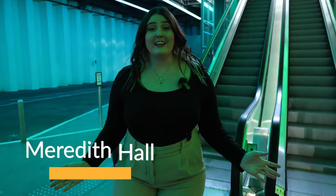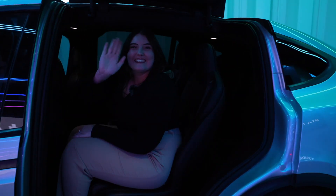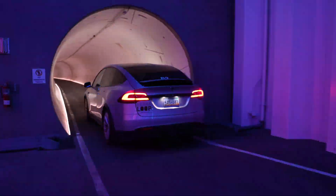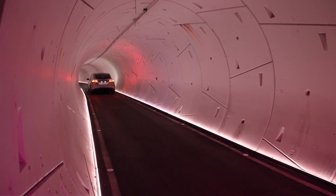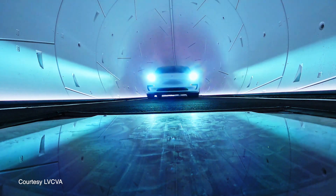We're here at Central Station and we're about to ride the Vegas Loop. I've never been in a Tesla before, so this is about to be so cool. And off we go to South Station. You really do feel like you're going faster than you actually are.